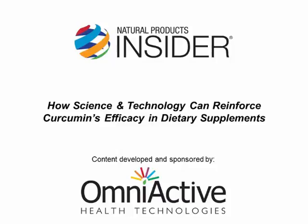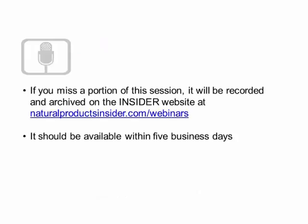Hi, and welcome to the Insider and Omni-Active Technologies Webinar, How Science and Technology Can Reinforce Curcumin's Efficacy in Dietary Supplements. I'm Sandy Almendariz, Editor-in-Chief of Natural Products Insider, and I have a few housekeeping announcements to go over before I introduce our speakers.